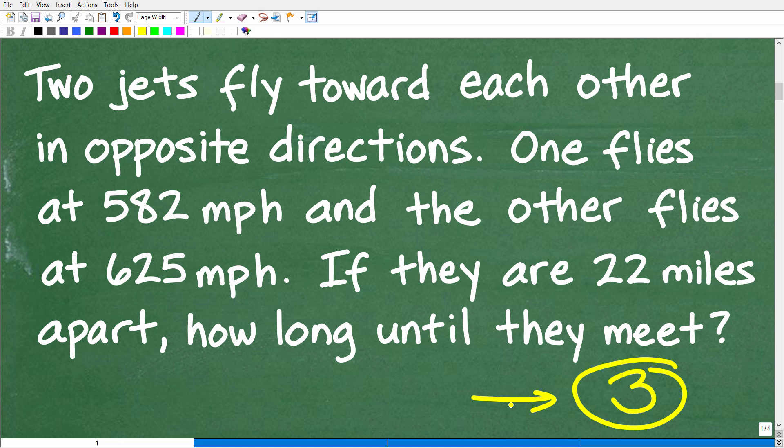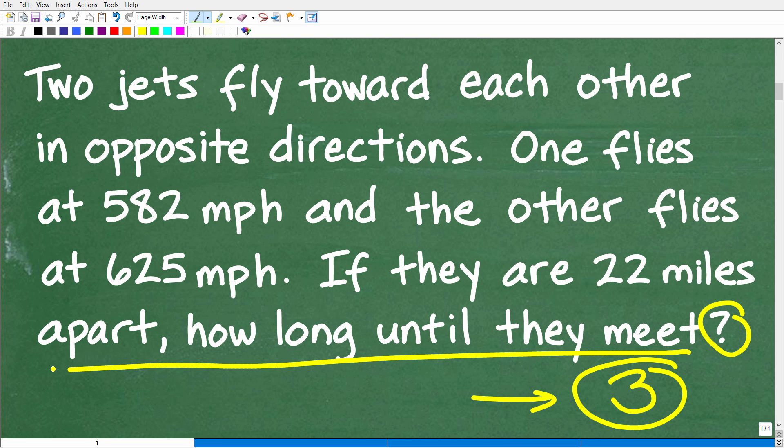Where can you find the question in a math prompt? Just look for the question mark and back up — you would be correct. In this particular prompt, we want to know how long until these jets pass by one another. But sometimes the question in a math problem is buried in the middle of the prompt, so don't assume you can detect it in just one read.